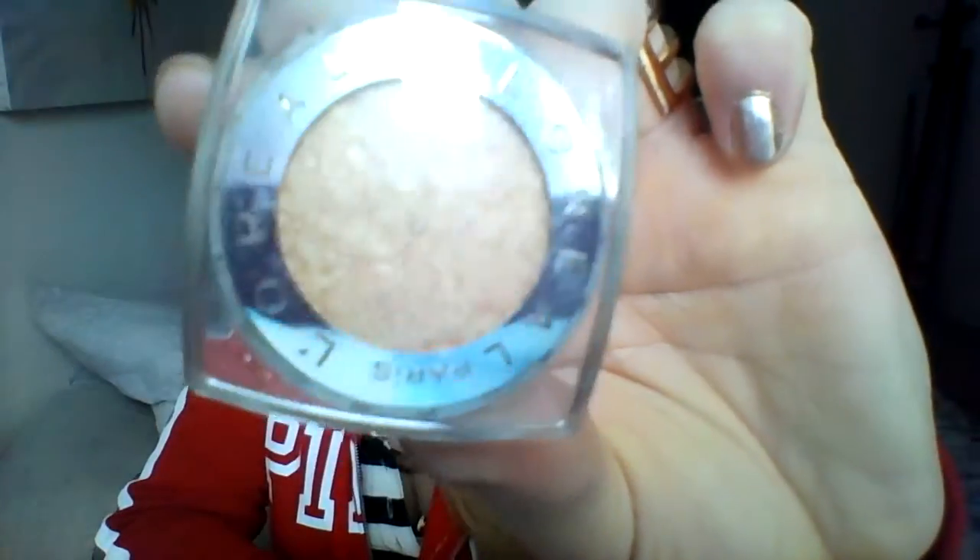I found the ELF baked eyeshadow at TJ Maxx or Marshall's for around two dollars, though normally they might be around three dollars since ELF is super affordable. Now another eyeshadow I want to talk about is the L'Oreal Infallible eyeshadow in the shade Eternal Sunshine. It is the most beautiful straight-up gold color — one of the prettiest I have. It is so intense. It's probably a dupe for that MAC shade Oh Darling from their holiday collection that nobody can get their hands on anymore.